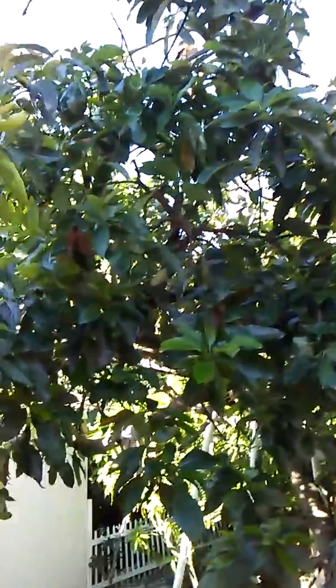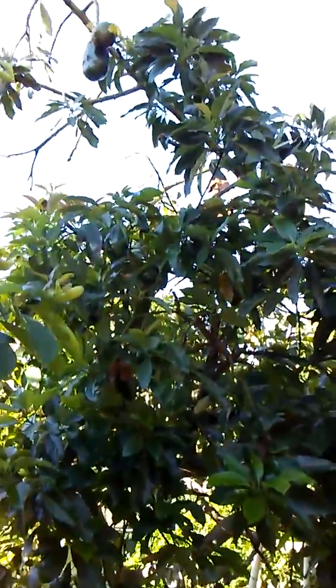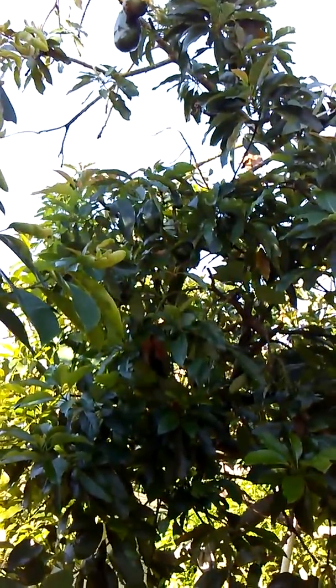Sorry for the poor video quality — the sun is not doing me any justice. We have a pear tree; in Jamaica we call it a pear tree, but here they call it an avocado, because the avocado pear was introduced to the United States by Spanish Latinos, probably from Mexico. But this particular one came from Jamaica.